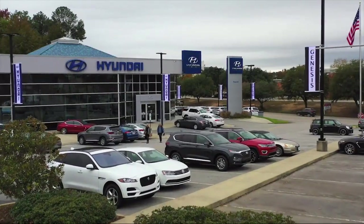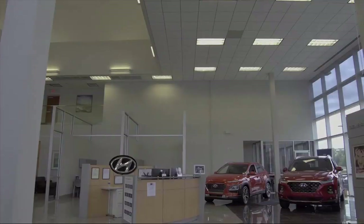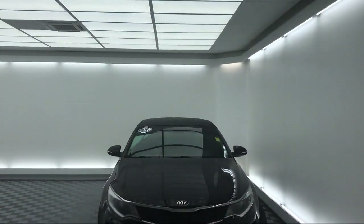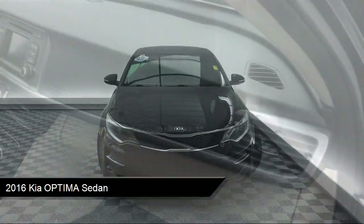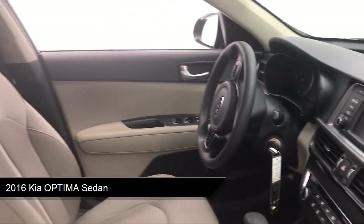Welcome to Peacock Hyundai Columbia, and here's a look at another one of our great vehicles from our extensive inventory. It comes equipped with steering wheel controls, tire pressure monitoring system, keyless entry, rear view camera, and Sirius XM satellite radio.